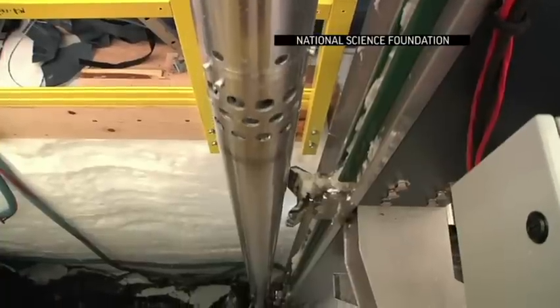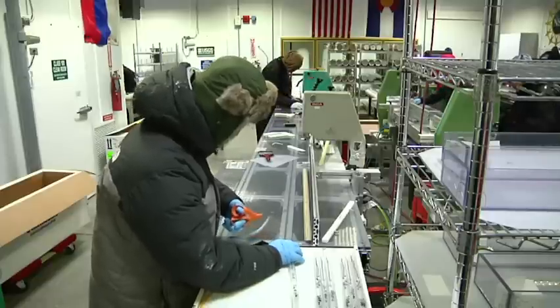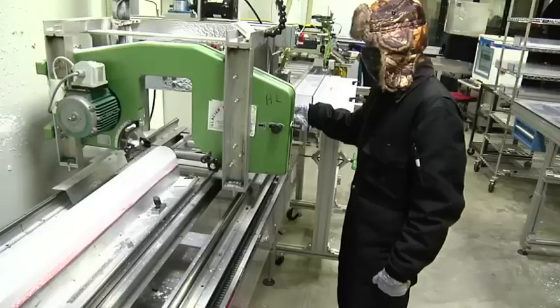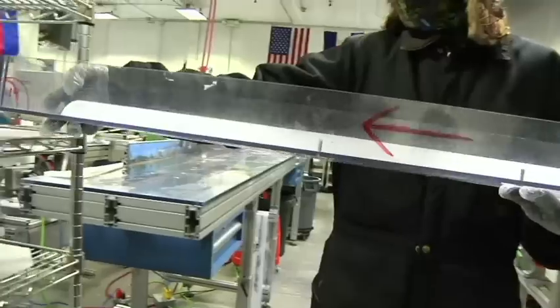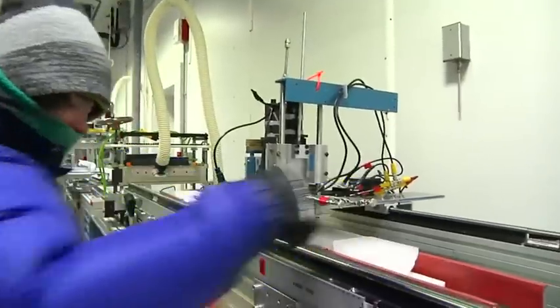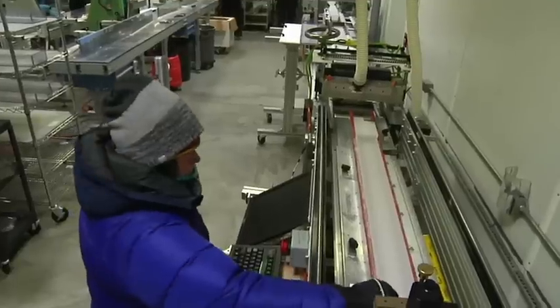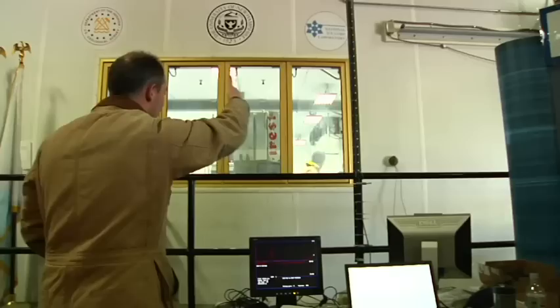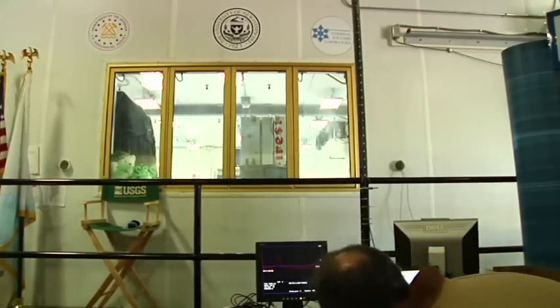This summer, the lab received an ice core drilled at the South Pole. Working in a relatively comfortable minus 11 degrees Fahrenheit, researchers cut the ice, catalog the depth, photograph it, and conduct preliminary tests. A college student shoots a jolt of electricity through a piece of ice as a University of Washington researcher watches the results on a computer.